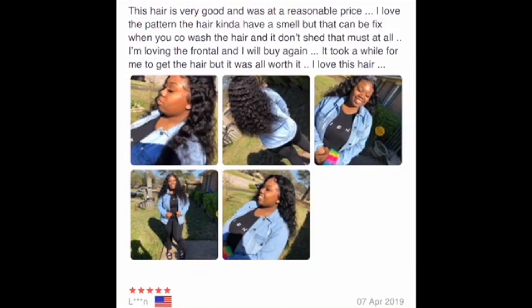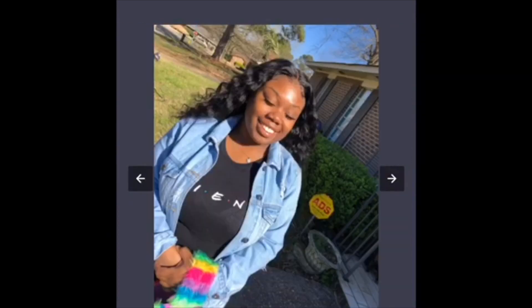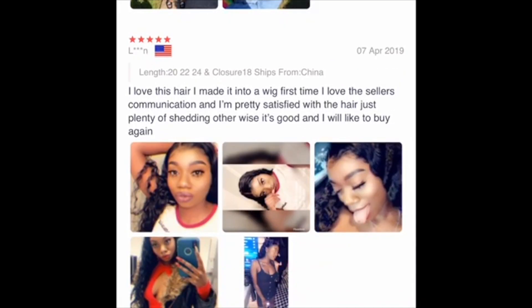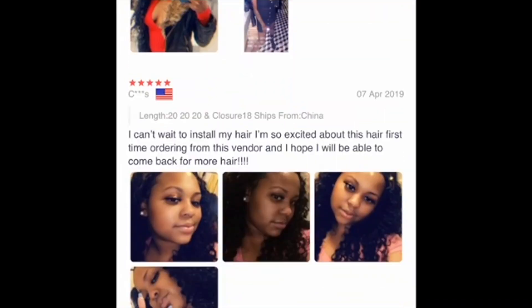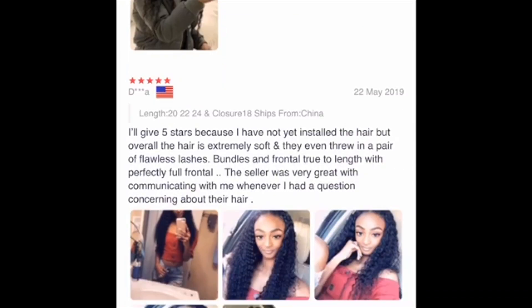You really just have to look at the hair itself — don't focus on the install, like the baby hairs. Some people don't know how to put their wig on, to be honest. So that's why it looks off sometimes. The majority of the time it really isn't the hair — it's the person who installed it.